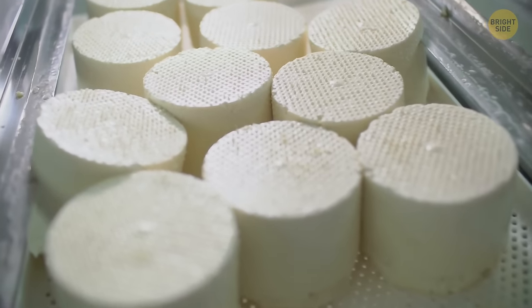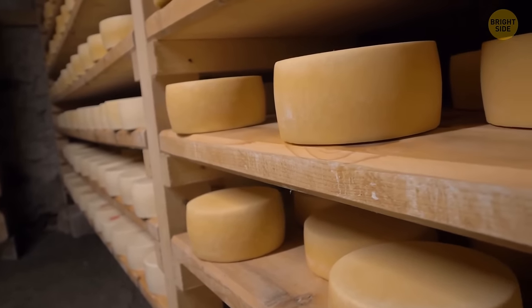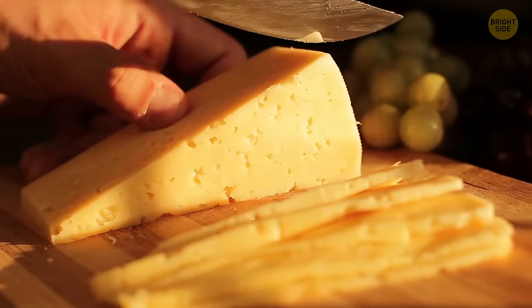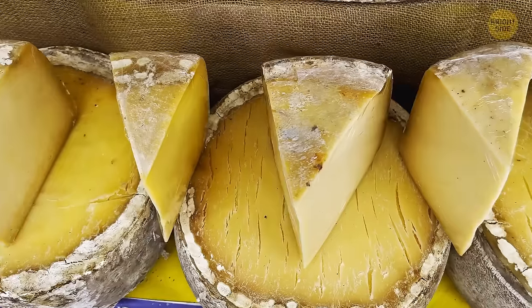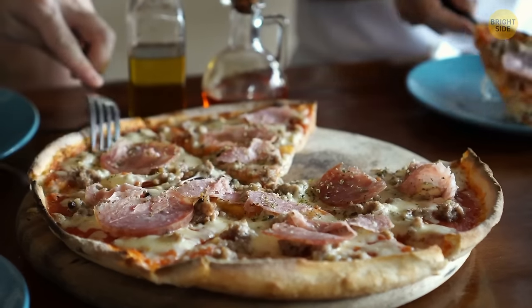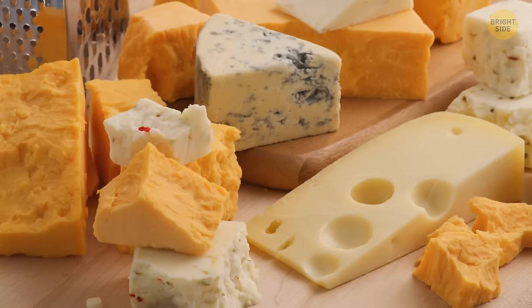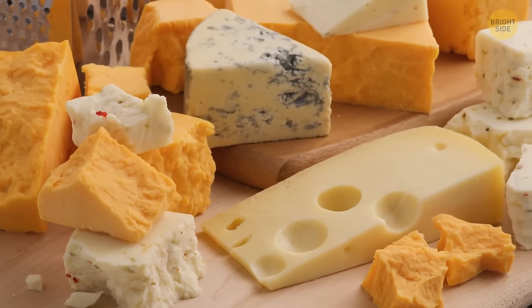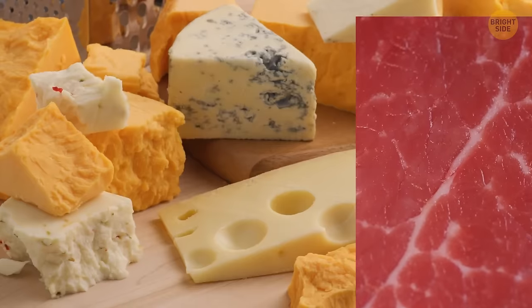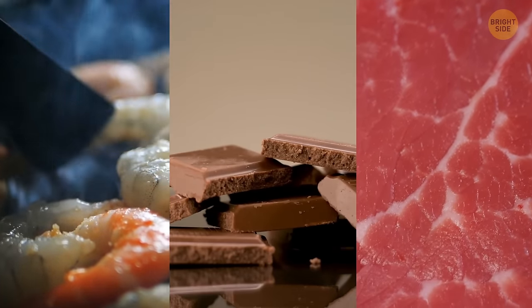According to a UK study, cheese is the most stolen food worldwide. It's estimated that around 4% of all cheese just vanishes from stores — and no, it's not mice doing the stealing, it's people. Cheese is becoming more and more valuable, and sneaky thieves are trying to make easy money by simply taking it from the racks. It's not just cheese though; other items on the thieving list include fresh meat, chocolate, and seafood.